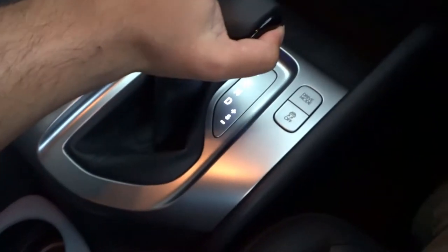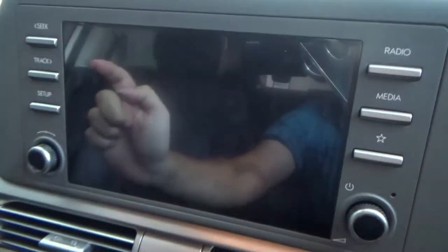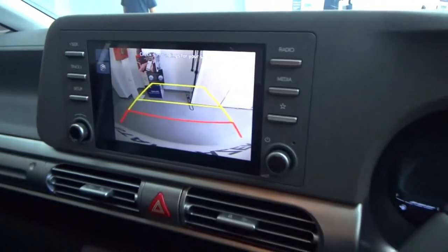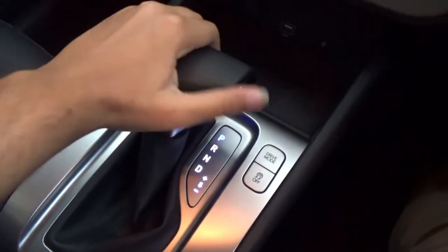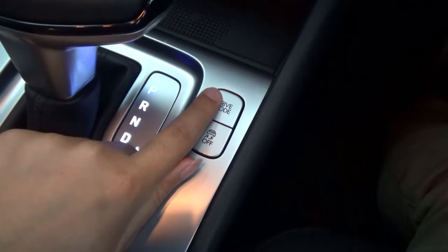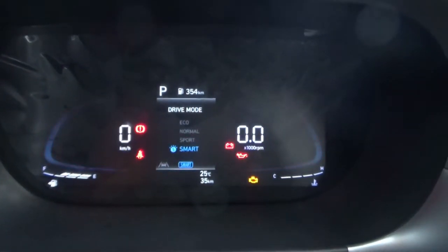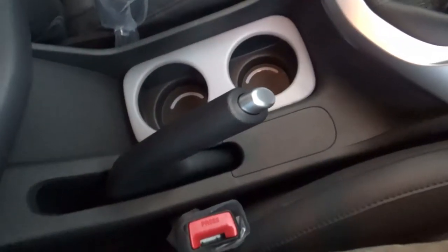I've placed the car in reverse. There is a reversing camera. There are also parking sensors. There is a button to deactivate the traction control, a button for drive mode selection, and a mechanical handbrake.